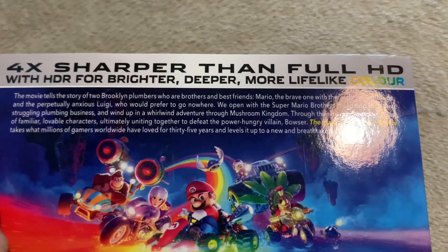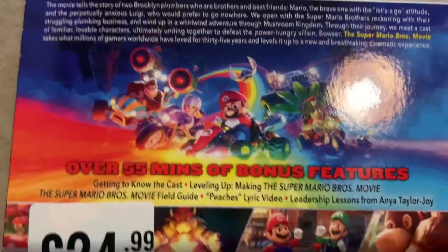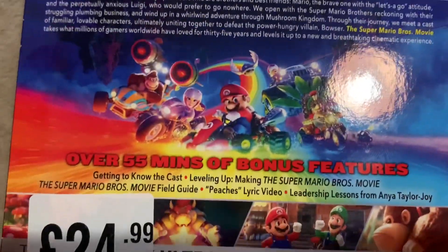There's a plot synopsis. There's an image of them riding on Rainbow Road, kind of like another poster.